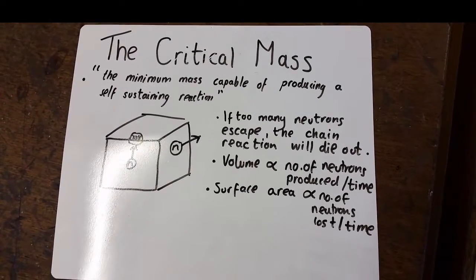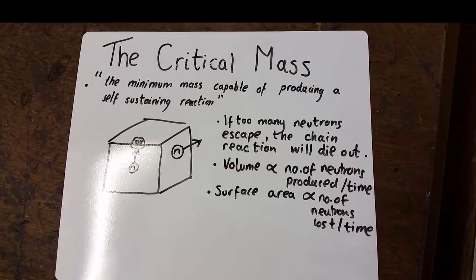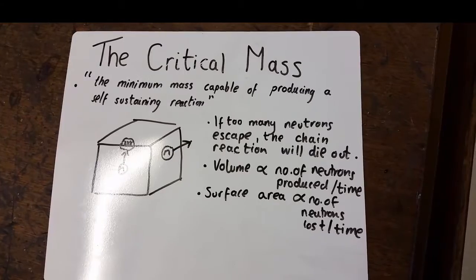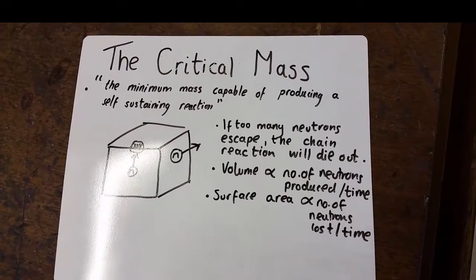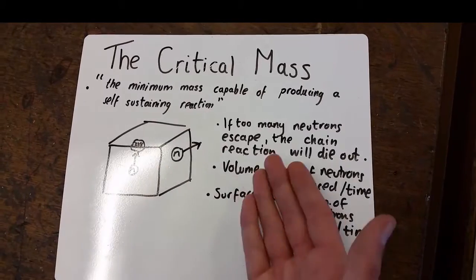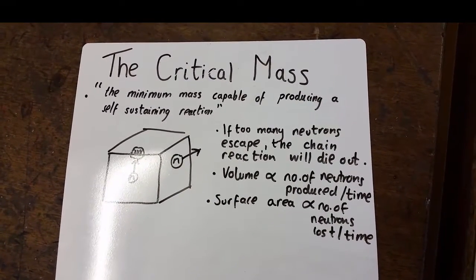In which case, it's happy days. However, the neutron could also hit a non-fissionable uranium-238 atom, and that's not very good. Or, the neutron may escape the block altogether and go freelance. And critical mass is to do with — if too many neutrons escape, the chain will die out, much like the dodo.